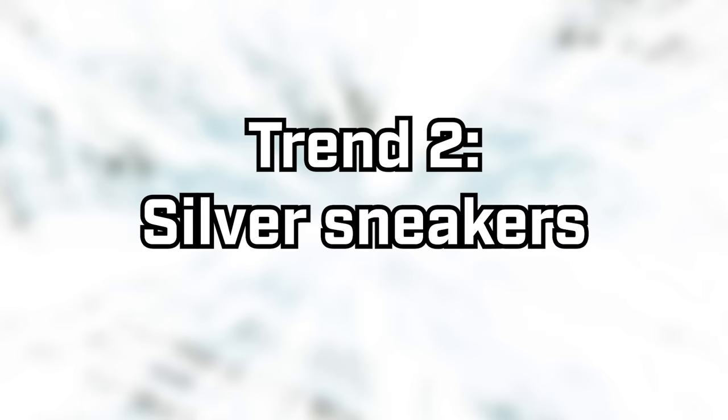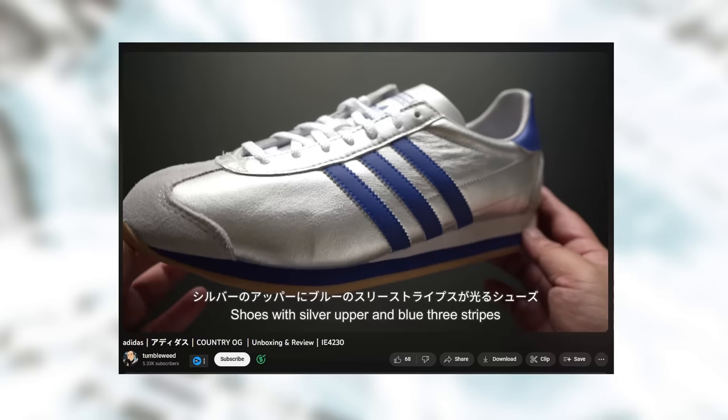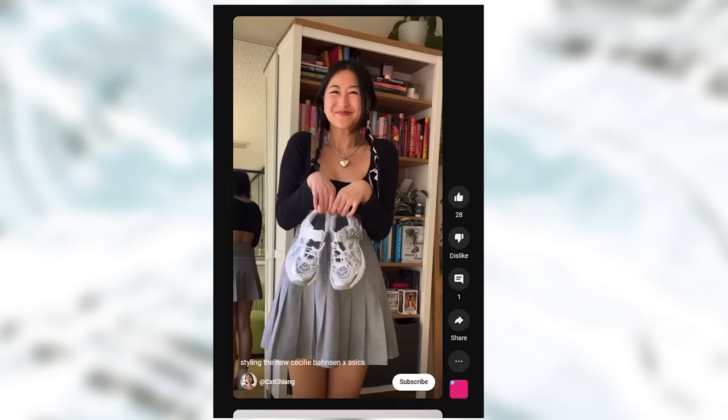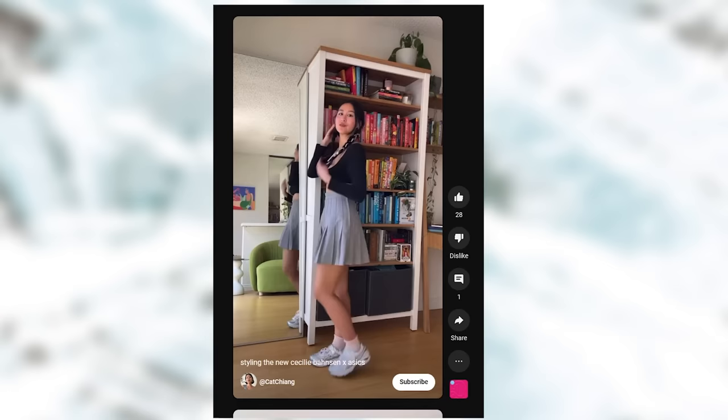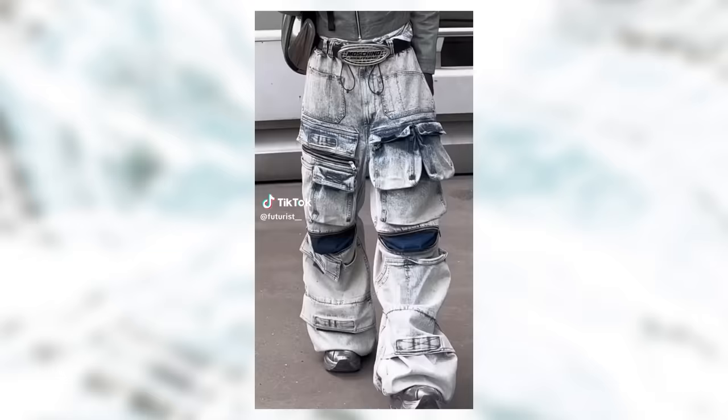Silver shoes are totally having a moment right now. This was partially kicked off with the Adidas Wales Bonner collab, even though they weren't actually the most popular colorway of that release, and they've since been joined by a few other models like the Country OG. The Asics and Cecile Banson collab was also a good example of this, whilst reworking their shoes into a Mary Jane silhouette. I'm definitely a fan of this colorway and this idea. I like how they can be styled not just as a Y2K retro inspiration sort of thing - which is super popular right now - but you can also lean into the inherent futurism of silver as a color.